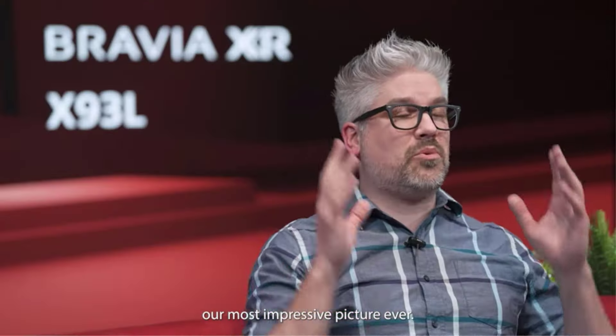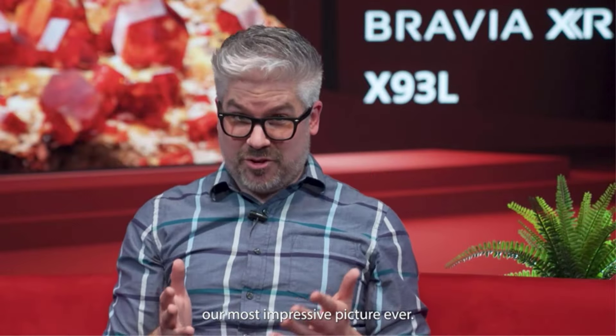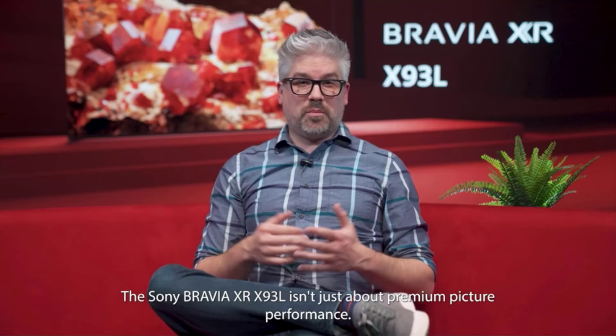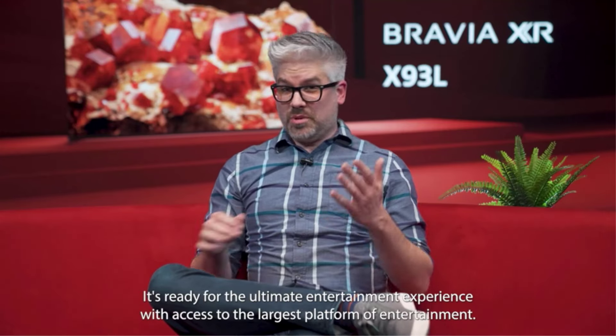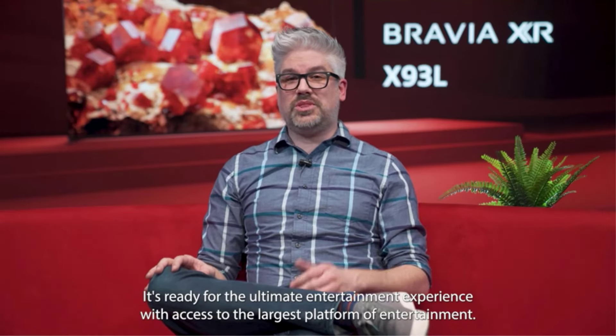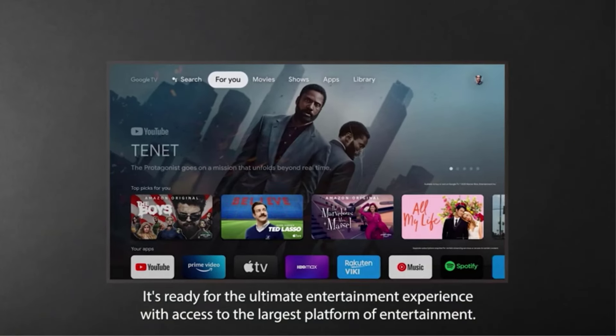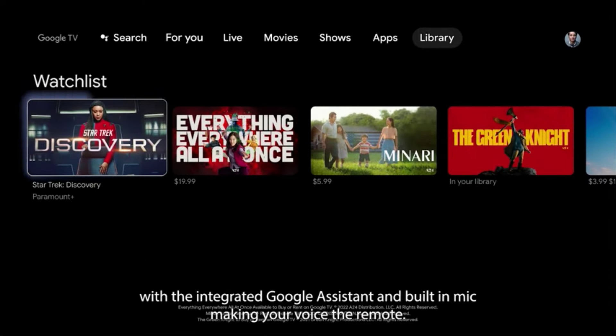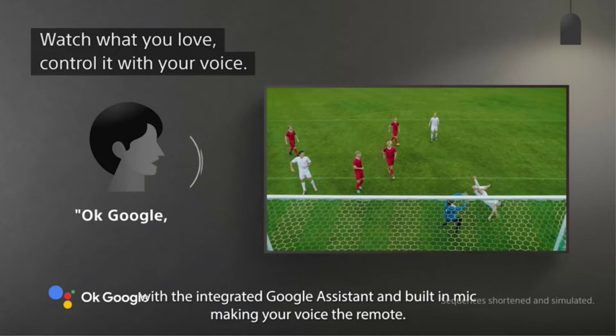Available in three sizes from 65 inches to a massive 85 inches, all sizes deliver incredible picture quality. For those with deep pockets, the Sony X95L is the best LED TV on the market, though it's only available in an 85-inch size in North America. Despite its excellence, for most people it's not worth the price increase over the X93L.